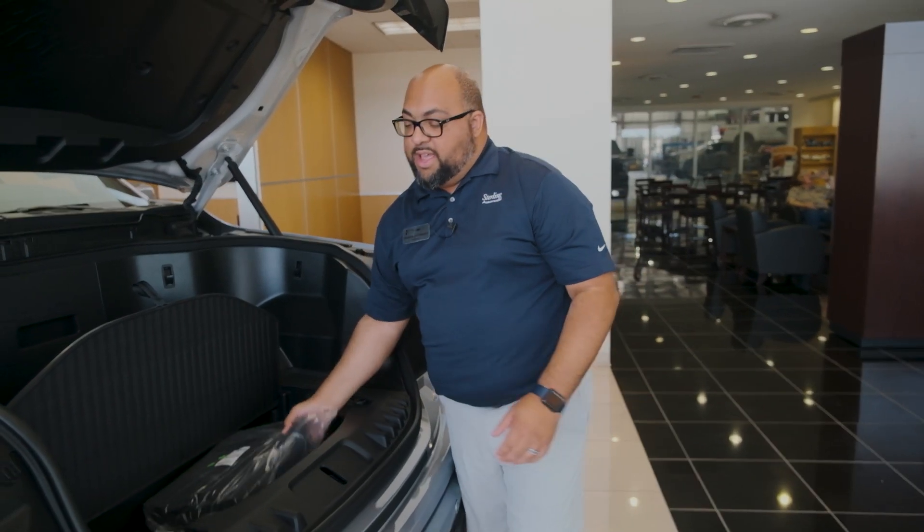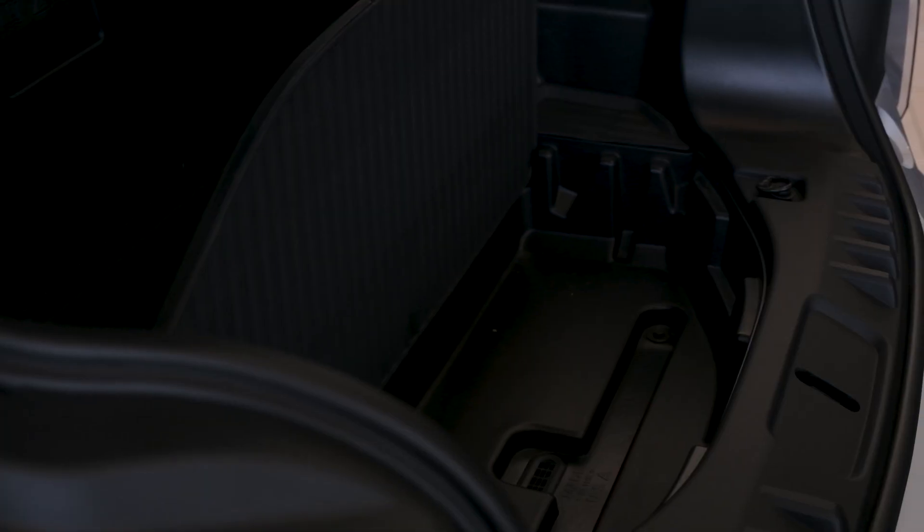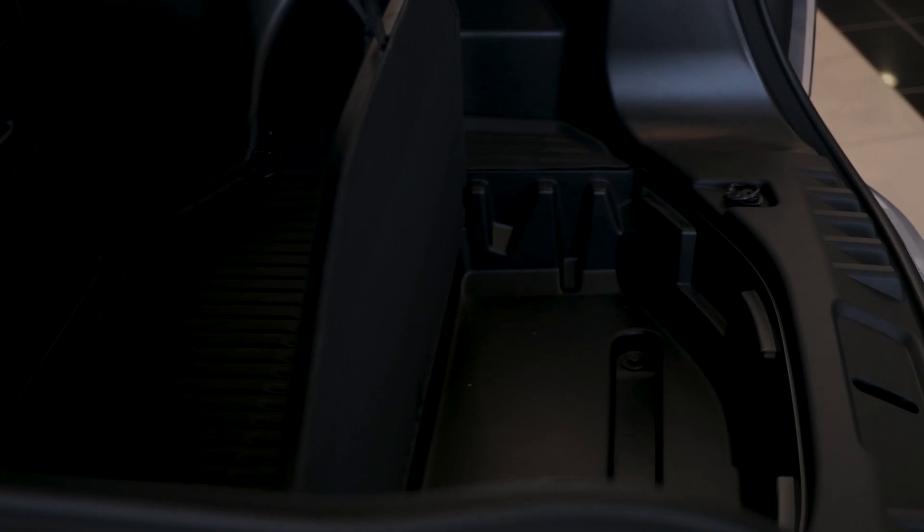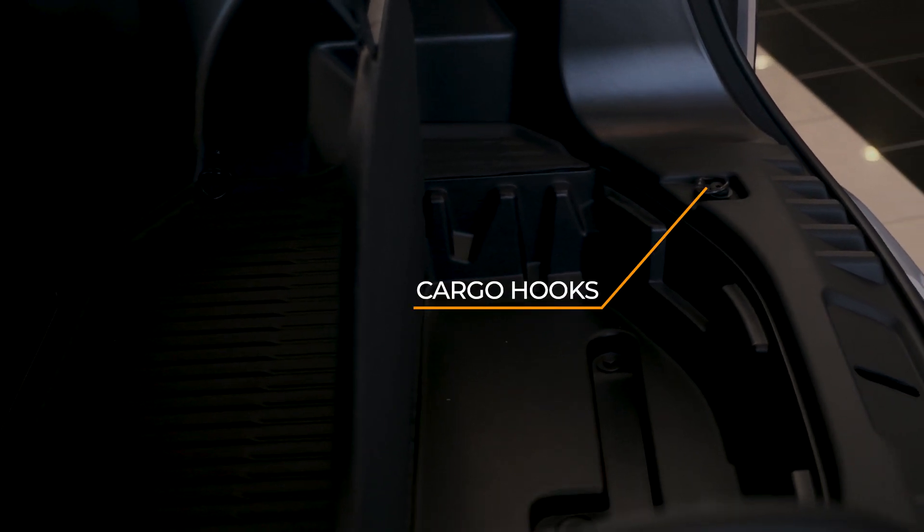And for all your tailgating needs, we do have a drain hole, so you can go ahead and fill this thing up with ice and allow your cold drinks to cool. There's hooks here for all of your storage bags.